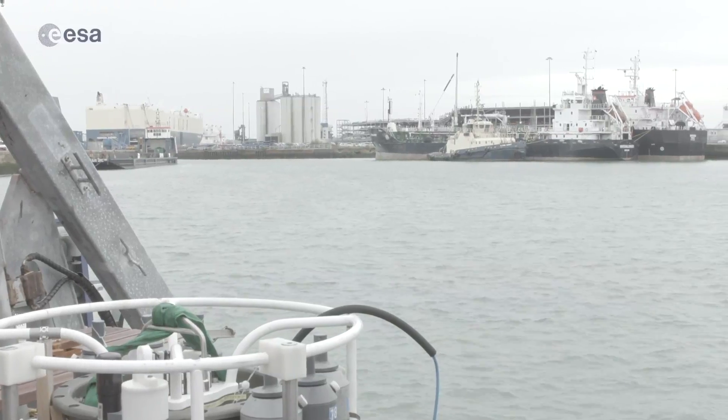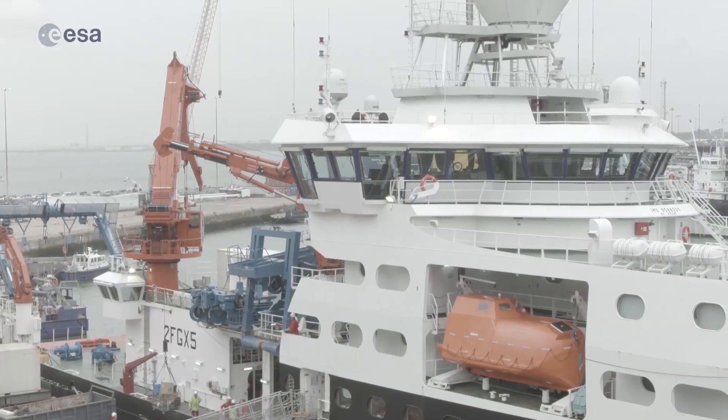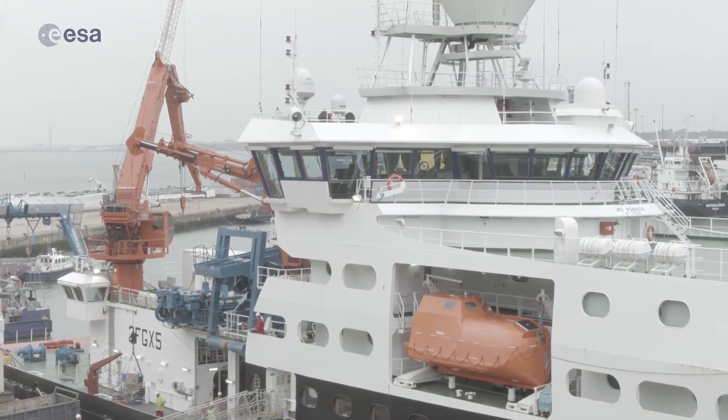Ocean colour has been around for a little while now, but in the old days when they used to look at the colour of the ocean from a ship, it wasn't very informative because you could only see a small patch of the ocean. It wasn't until ocean colour satellites were launched that people really realised that such a wealth of information could be got from something as simple as the colour of the ocean.